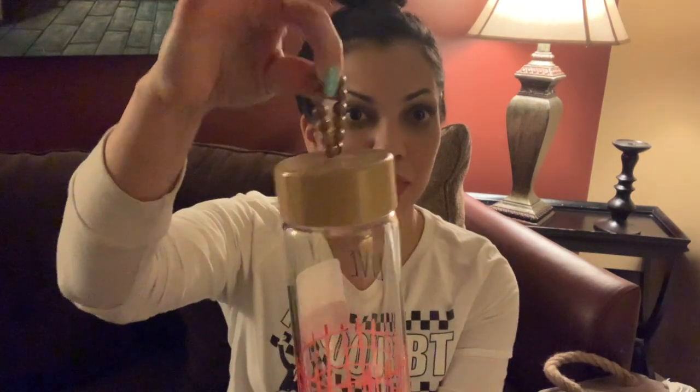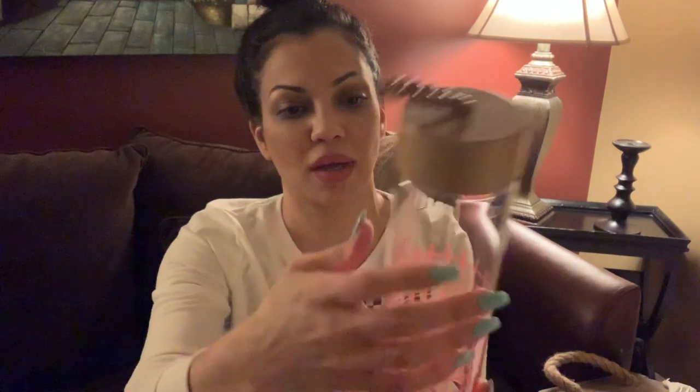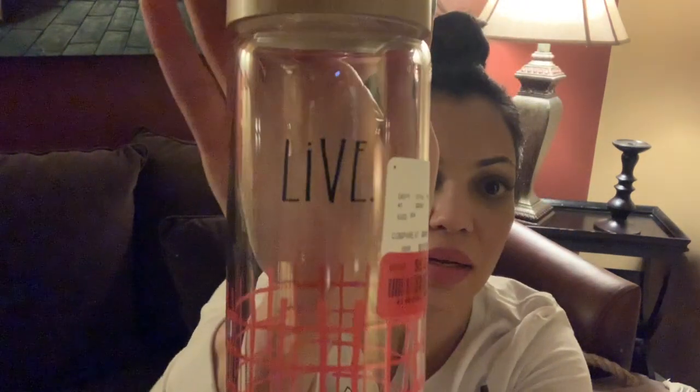I also found water bottles — found two water bottles. This one was actually on clearance. It has a little beaded top and it says live. This one was on clearance — it was originally $12.99 and I got it for $8. Just a screw top with a little wooden top and beaded holder. How cute is this? I love that one.